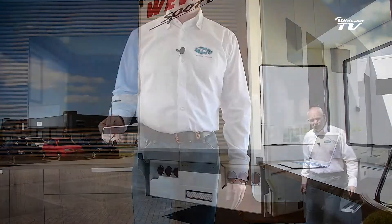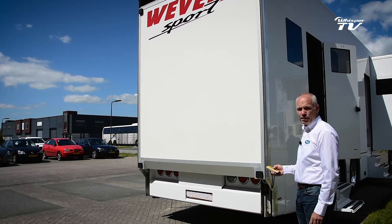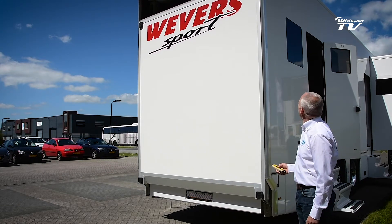Let's have a look outside where the loading dock is. We are now opening up the loading dock, which is done hydraulically.